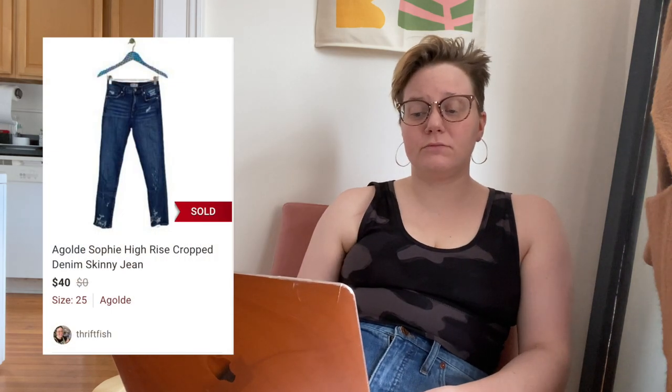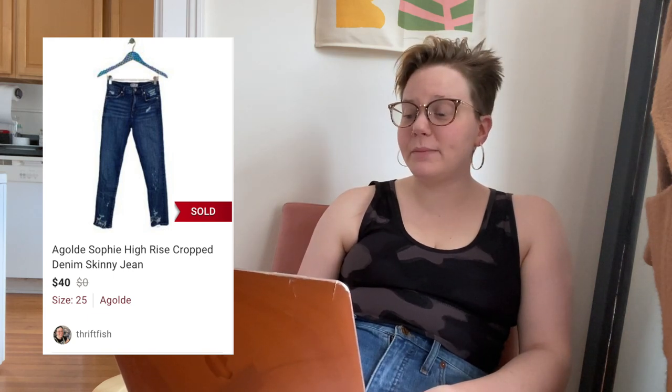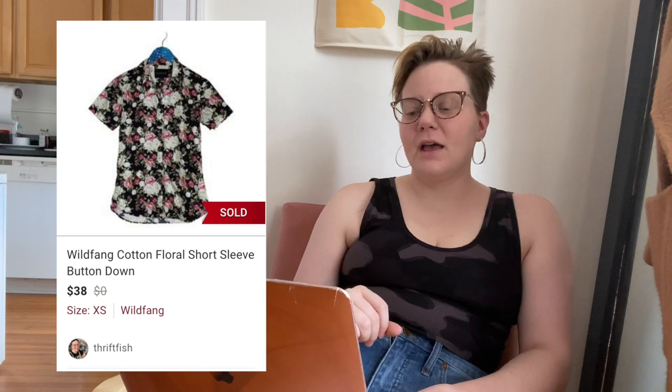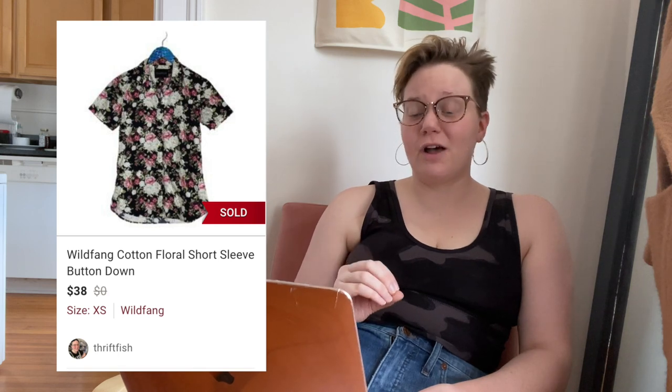The last same-day item before slowest sales: a pair of A Gold E Sophie high-rise crop denim skinny jeans. I love selling A Gold E. These sold for $40, leaving me with $29.54. The final fastest sale was a Wild Fang cotton floral short-sleeve button-down shirt. It was my first time finding this brand — I found two Wild Fang shirts — and this one sold for $38, leaving me with $30.40, which is super solid.